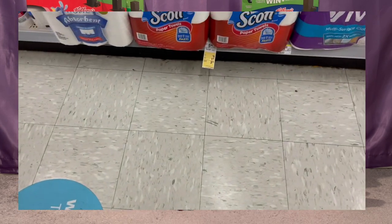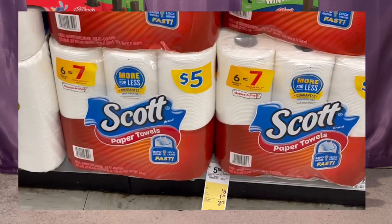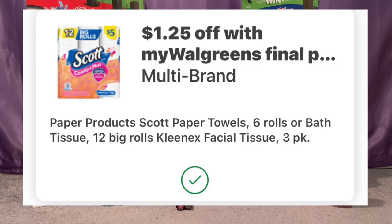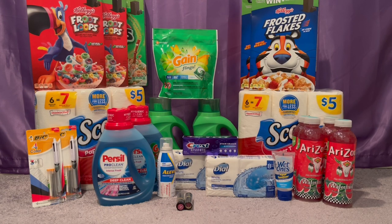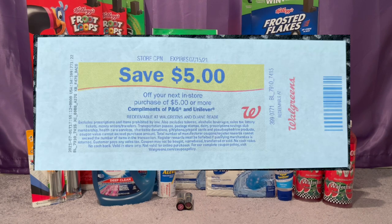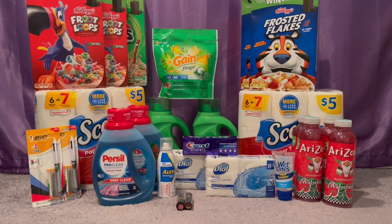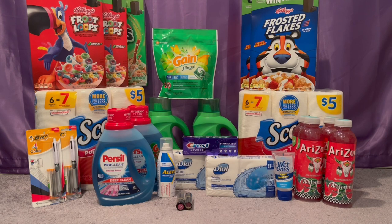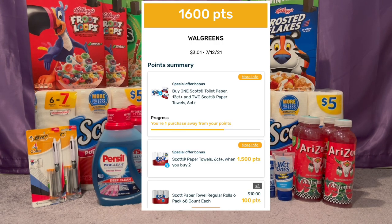For my second transaction I picked up two Scott paper towels, regularly priced at $5 each. There's a really good Fetch offer for these. You buy two, use the $0.25 off IBC booklet which deducts $1.25 off each, and I also rolled in a $5 off store coupon, making my final cost $2.50. I rolled in $3 in Walgreens cash and paid only a penny out of pocket. There is a Fetch reward offer — when you buy two Scott paper towels you get 1,500 points back, equivalent to $1.50.